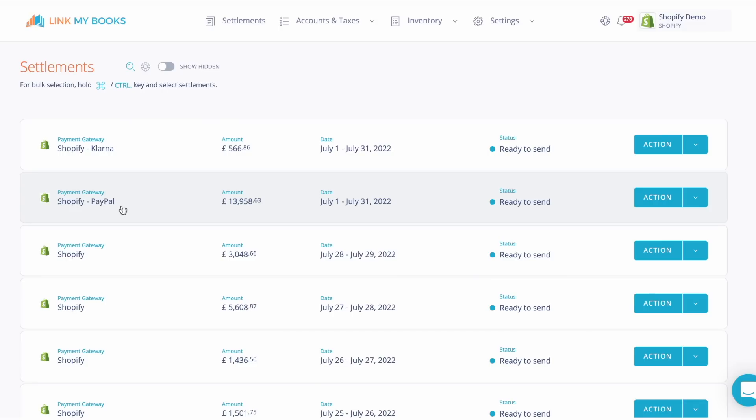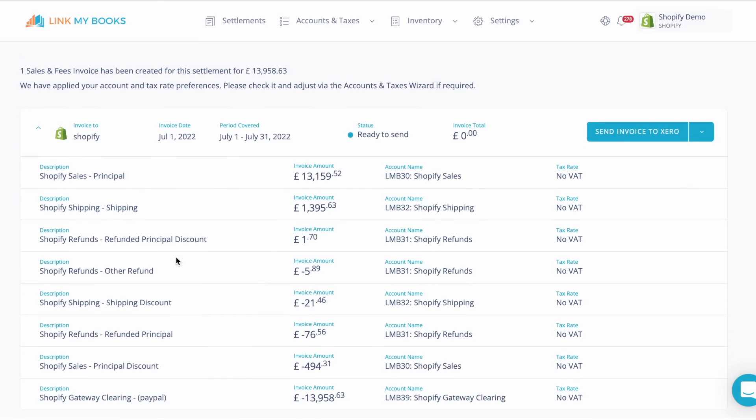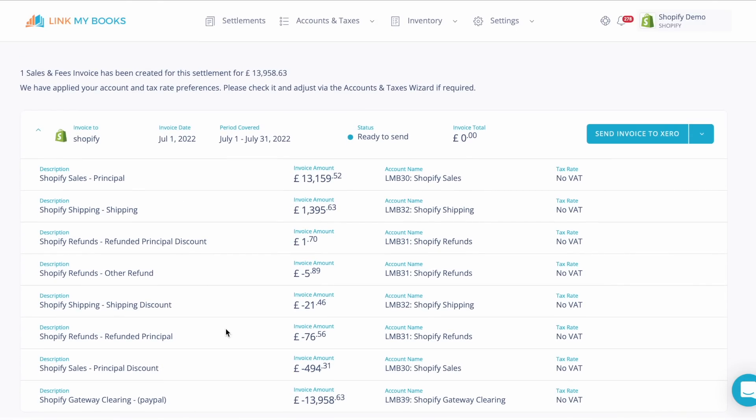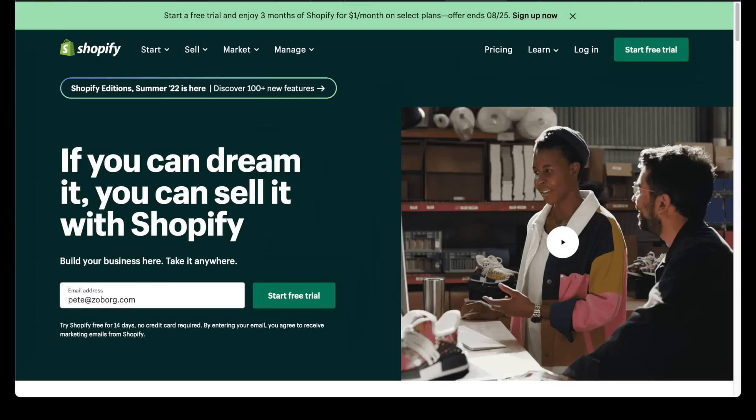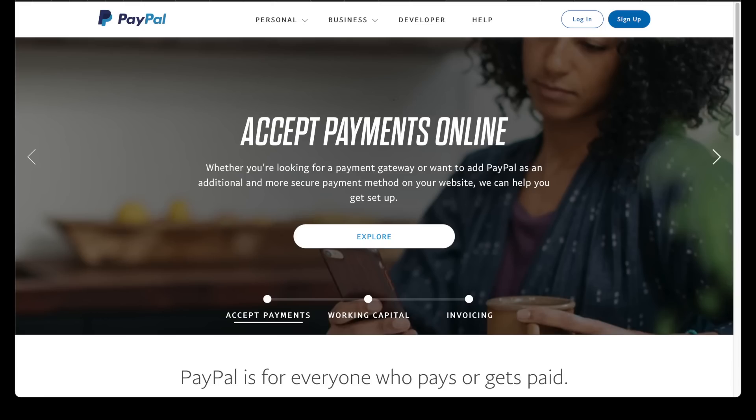For any orders paid via third-party payment gateways, such as PayPal, Klarna, etc., LinkMyBooks will generate a monthly summary of the sales and refunds for each payment gateway. Unlike Shopify Payments summaries, these other payment gateway summaries only break down your sales, refunds and any VAT, GST or sales tax. They do not include a breakdown of any fees charged directly by the third-party payment provider themselves. This is because LinkMyBooks connects to Shopify and not directly with each of these other payment gateways, so we are unable to retrieve the fee information.